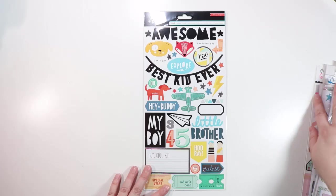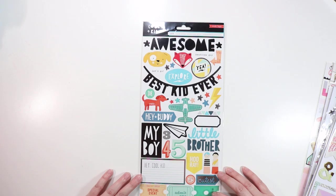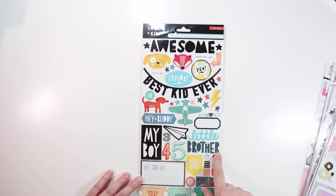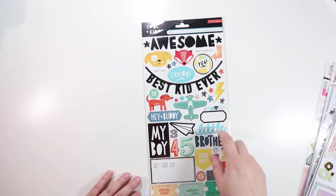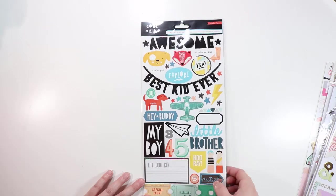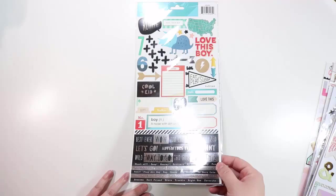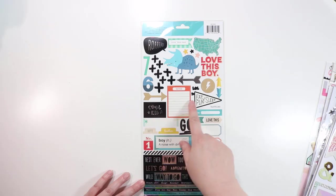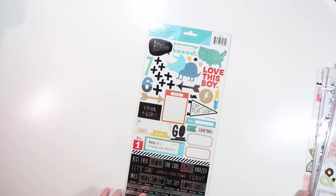The Cool Kid sticker sheet — I don't have a son, but I have nephews and a lot of these apply to my daughter too. There are some animals, 'Best Kid Ever,' 'Hey Buddy,' 'My Boy,' 'Hey Cool Kid,' 'Hooray,' little doll figures, 'Little Brother,' 'Special Event,' little tickets and an airplane. I love these Crate Paper sticker sheets because they always have a lot of little things easy to scatter around. There are also cool word stickers at the bottom with silver foiling — black and silver with plus signs, a dinosaur, the United States, 'Cool Kid,' 'Eat, Play, Sleep,' 'Boy' and 'Noise with Dirt on it.'